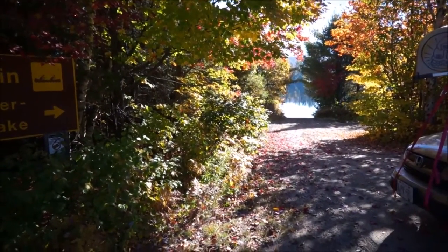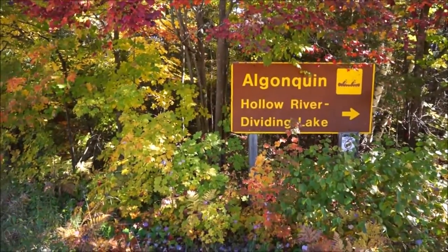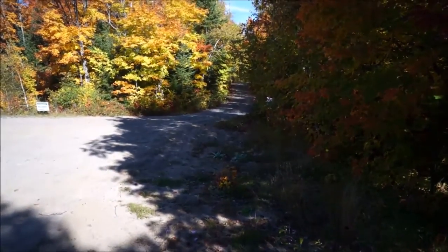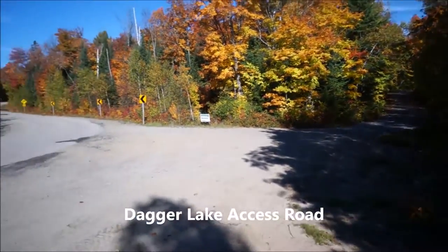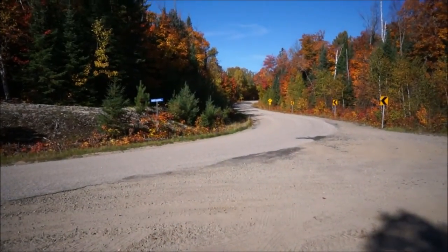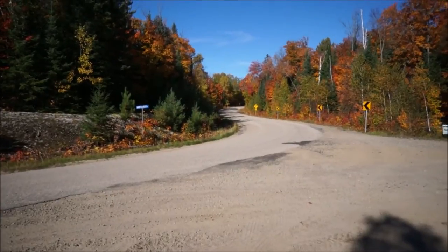There's the access point for 14, but it's actually like 20-25k away from Dividing Lakes. So what we're going to do instead is take this lovely looking highway that goes into the woods called Dagger Lake Access Road. Hopefully this works, or I'll be late for work on Wednesday.